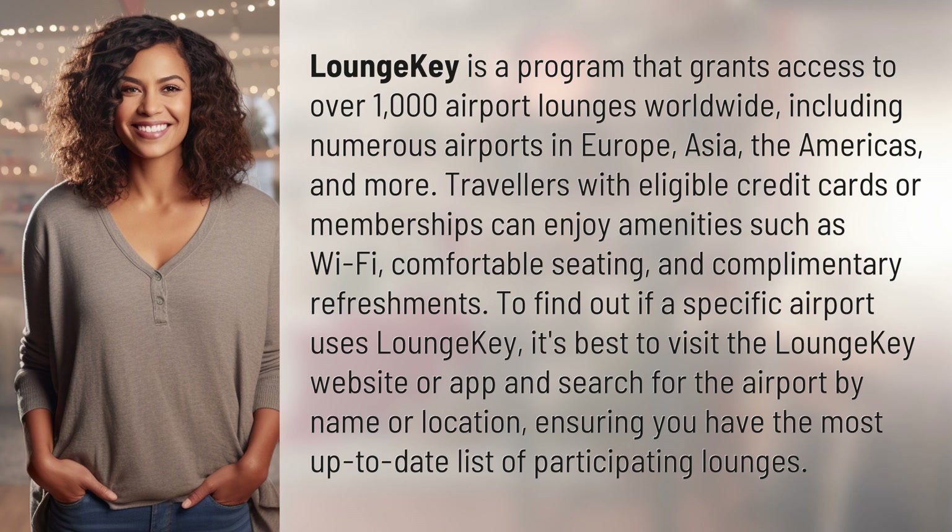Travelers with eligible credit cards or memberships can enjoy amenities such as Wi-Fi, comfortable seating, and complimentary refreshments.